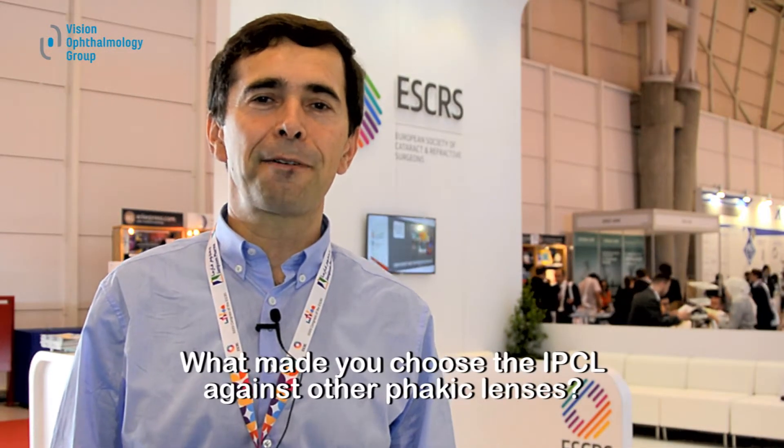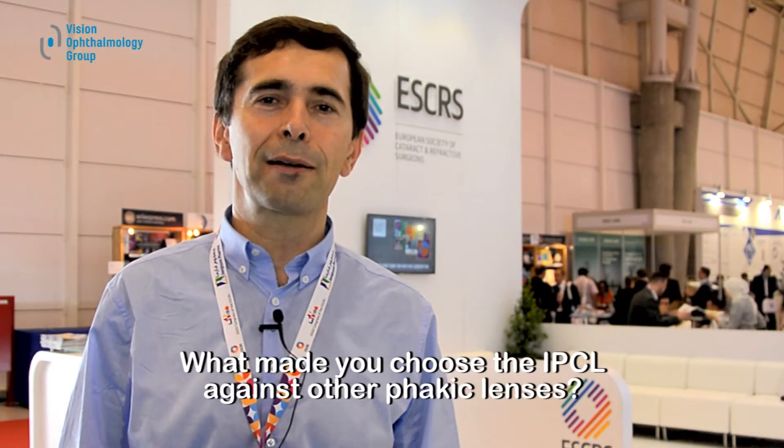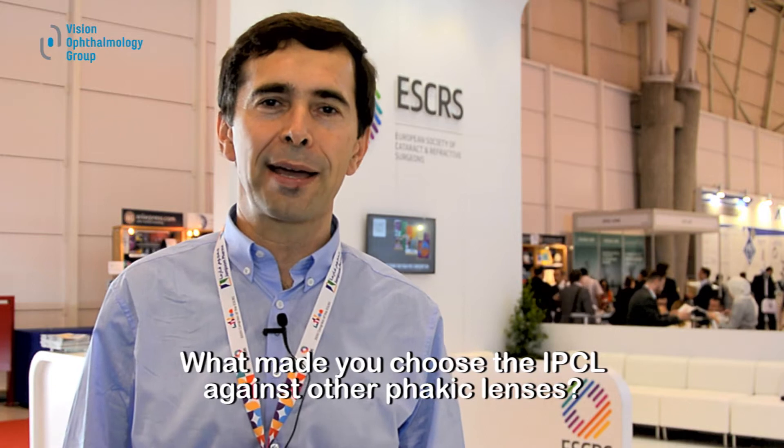I am Pavel Stodulka, the chief eye surgeon from Jiminy Eye Clinics in the Czech Republic and Austria. My experience with IPCL phakic IOL is over four years now, and I think this lens really sets new standards. Number one, this is a truly micro-incision lens — we routinely implant this lens through a 1.8mm incision, and I think this is very important in refractive surgery.